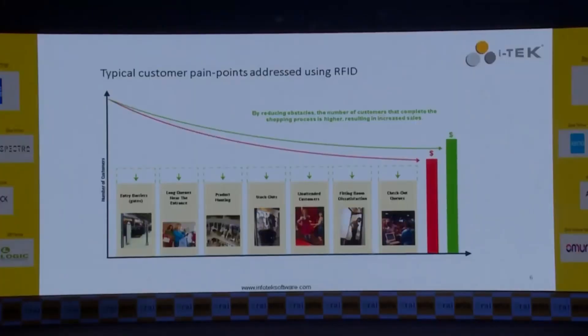Some of the pain points we identified for retailers while developing our RFID solution: barriers at the entry, long queues, product hunting was a challenge, stockouts were a challenge, customers were unattended because associates were busy with other mundane tasks, there was a lot of dissatisfaction in fitting rooms, and long queues at the checkouts.